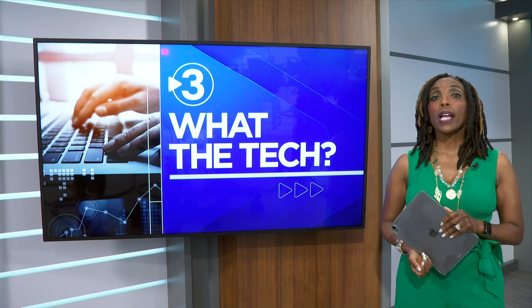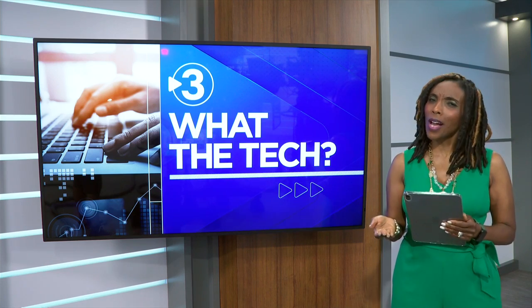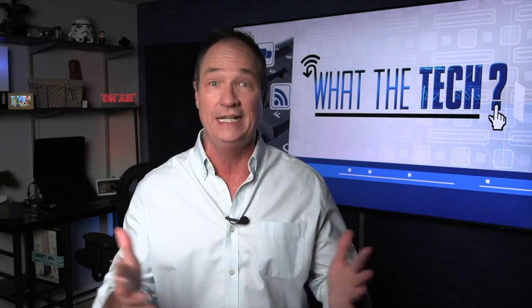Apple held its annual iPhone event and all eyes are on the iPhone 16. But are the new features worth upgrading? Our consumer technology reporter Jamie Tucker takes a look. In the past couple of years, new iPhones have only been marginally better than the previous iPhone. But now that Apple is going all in on artificial intelligence, now might be the time to upgrade to the latest, newest, and greatest iPhone.